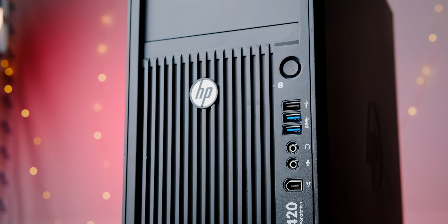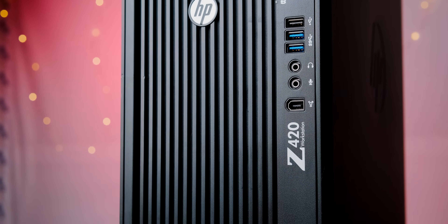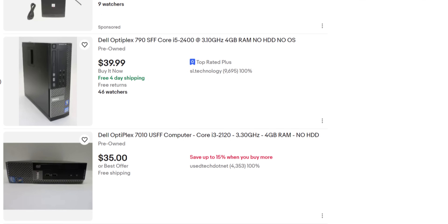I recently tried to find out how DDR3 systems are holding up and if they're still viable, and found out you can still game somewhat decently with something like an Intel x79 or LGA 1150 system. But then after this I thought, what if I want cheaper and older?